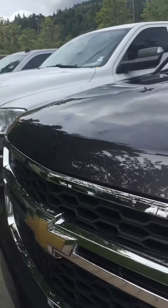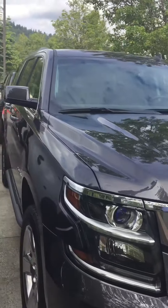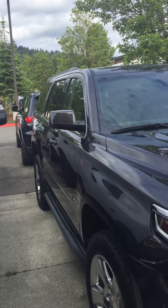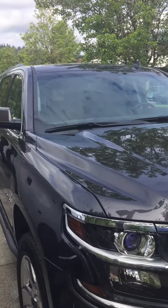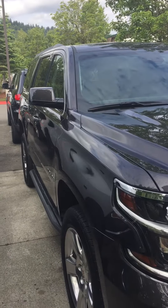I'll walk around right here so you can see — no nicks, no nothing. I'll send this over to you right now. Let me know if you want to come in tomorrow and purchase this.